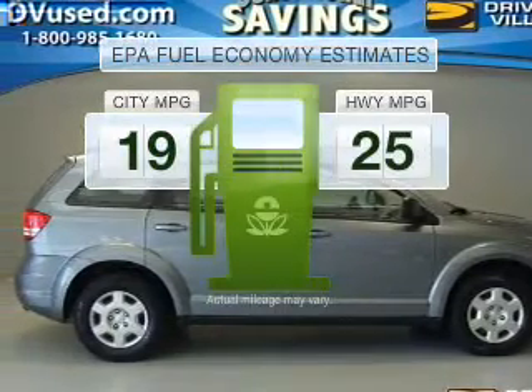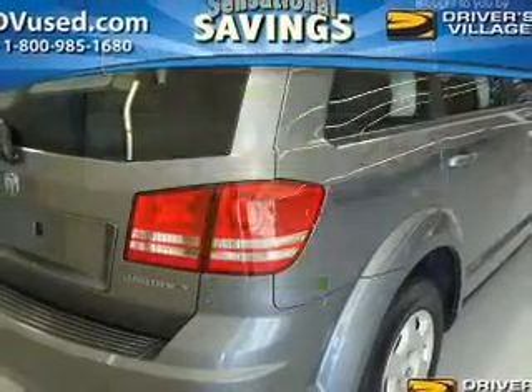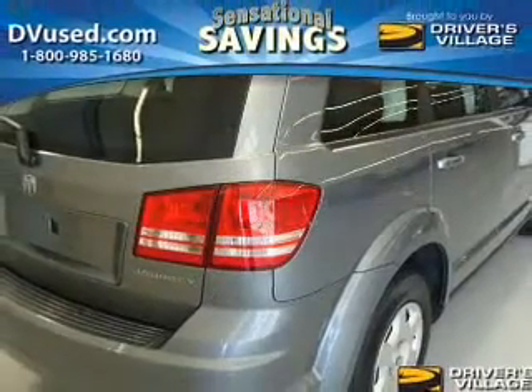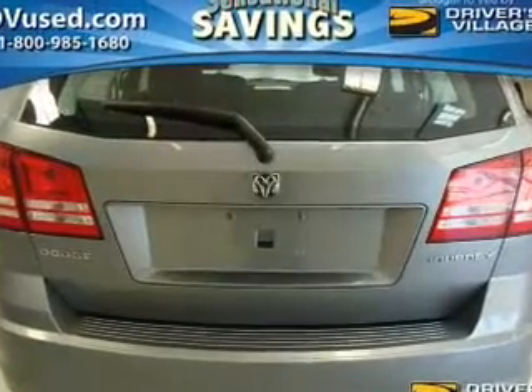Better gas mileage means better long-term driving, and this ride delivers with a great low-fuel consumption rate. With an efficient four-cylinder engine that responds smoothly to its automatic transmission, stand out from the crowd with premium wheels.